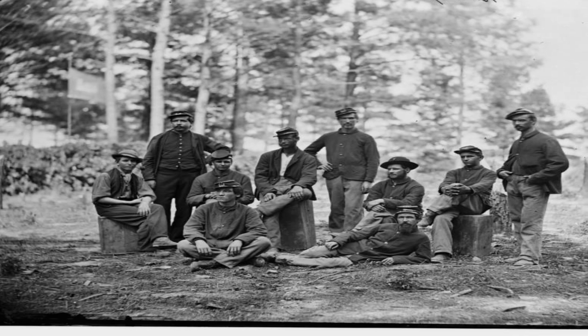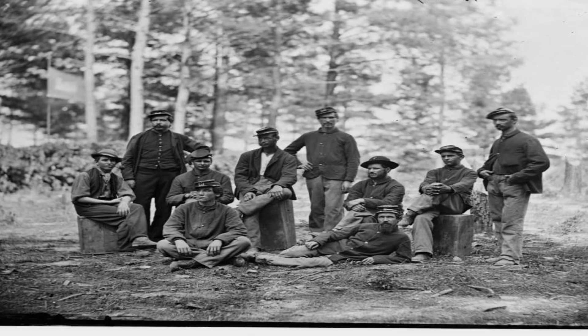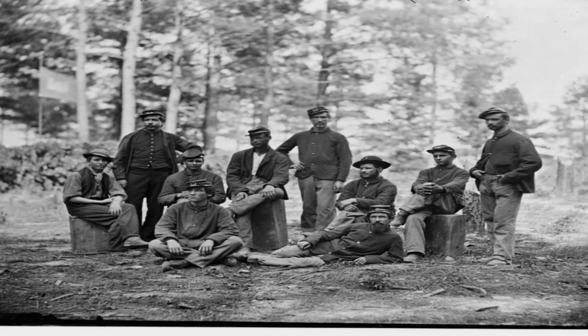Union soldiers from Company D, U.S. Engineer Battalion, posed during the siege in August 1864 in Petersburg, Virginia.